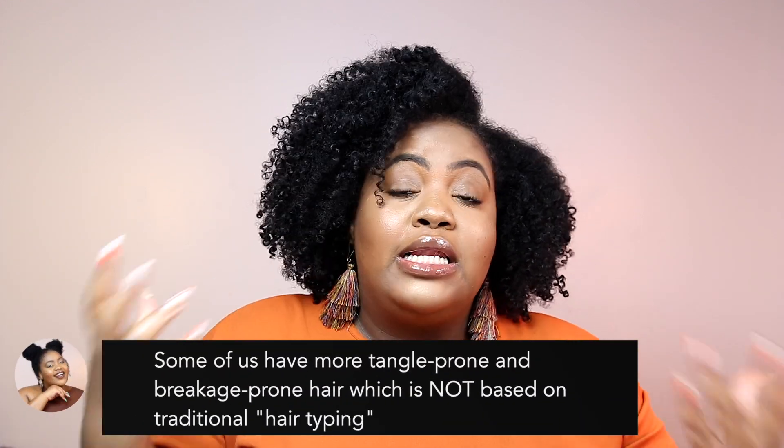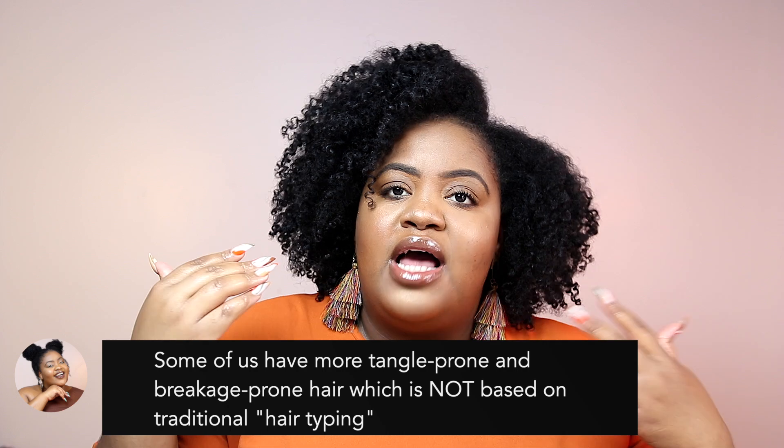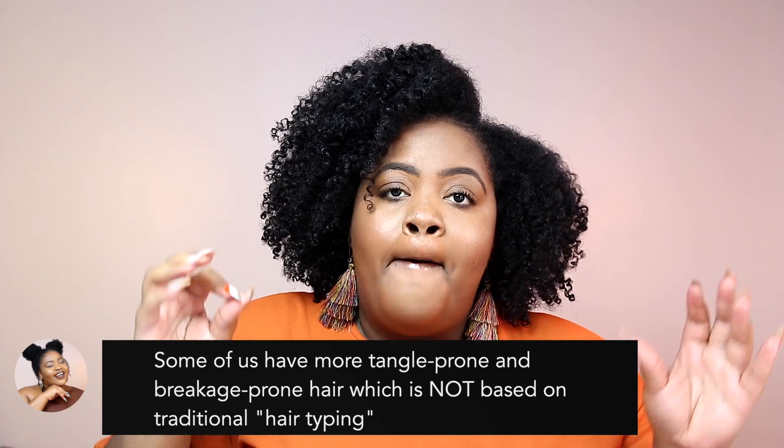Hey y'all, it's Sheree. Back with another video. Today we'll be talking about how to create an easy and simple natural hair regimen or routine. When it comes to growing long, healthy, beautiful natural hair, it can be as easy or as complicated as you want it to be — it depends on your lifestyle, your dedication, and the type of hair you have.